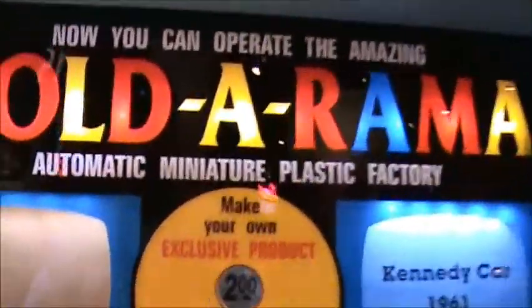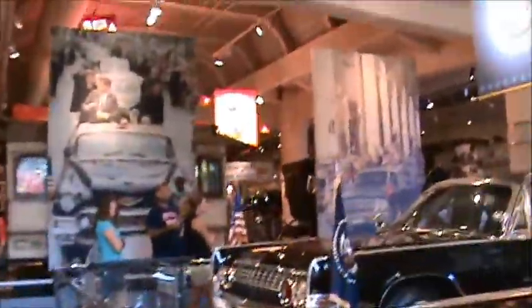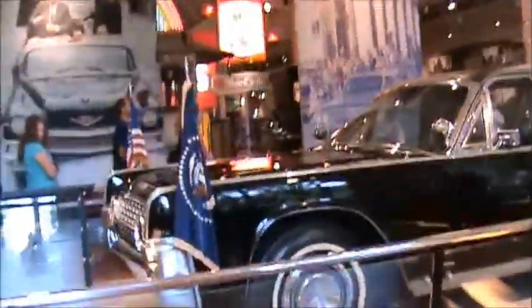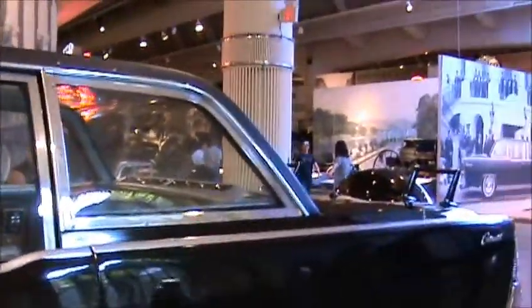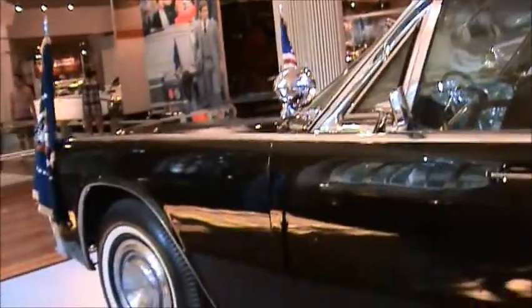You can see the Kennedy limo right there. That was plastic. It's after they put a top on it — didn't originally have a top. Kind of eerie and creepy in a way. See the rust coming out in the bottom of it. Kind of weird.